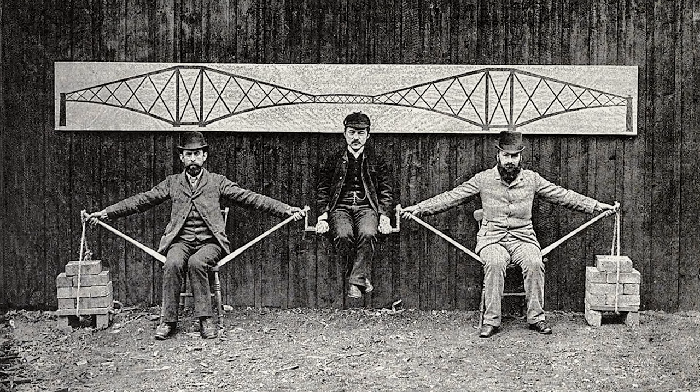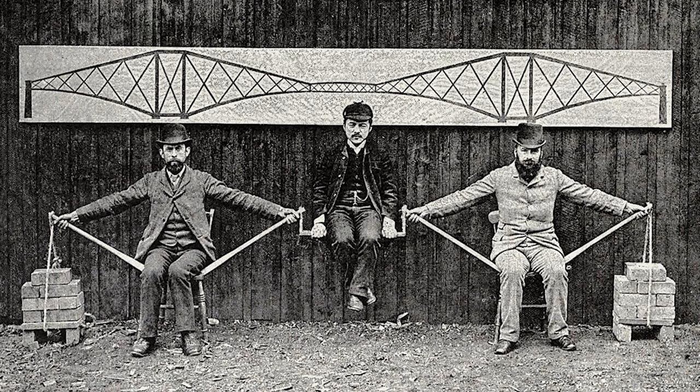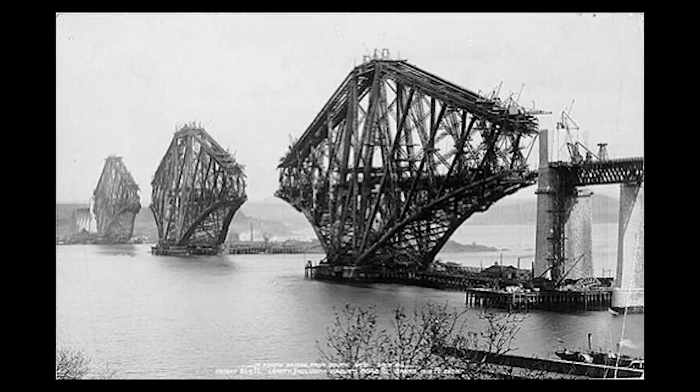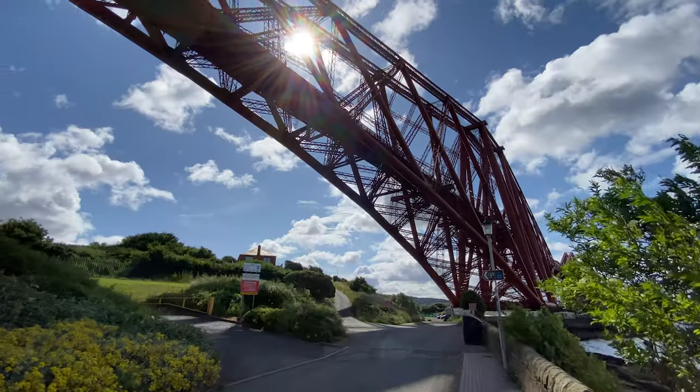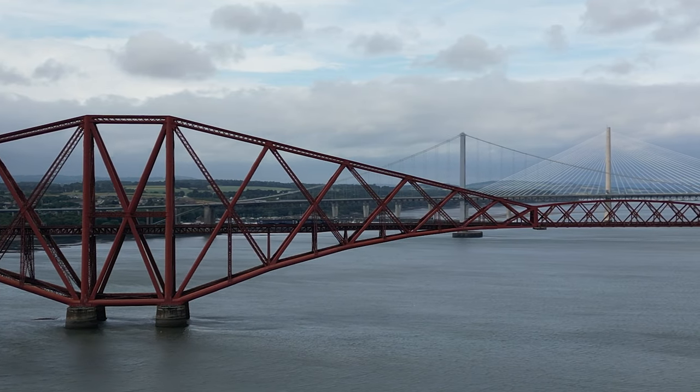Back to the drawing board. Baker and Fowler demonstrated their cantilever principle in a photograph where they held the Japanese engineer Kaichi Watanabe in a chair between them. The bridge was costly — 78 men lost their lives during its construction and in the immediate aftermath, considerably more than the Tay Bridge disaster. Eight men were actually saved from drowning by rowing boats that were moored underneath the work areas. It is an iconic symbol of Scotland and a UNESCO World Heritage Site — a big, mad, red, almost sculptural thing that's just unmistakable.